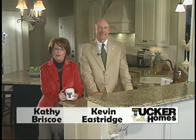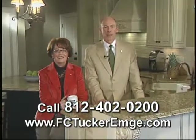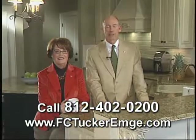Hello, I'm Kathy Briscoe, and welcome to Tucker Talks Homes. And I'm Kevin Eastridge. As the number one real estate company in the Tri-State, we're excited to bring you this easy approach to finding your next home.